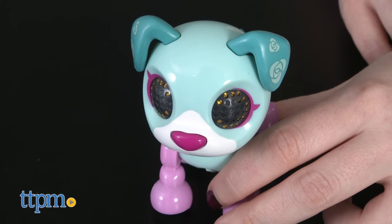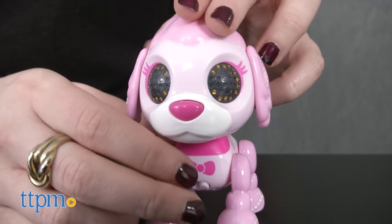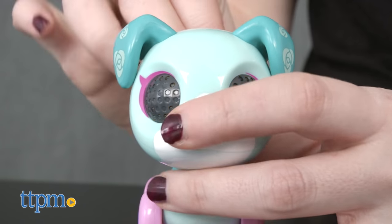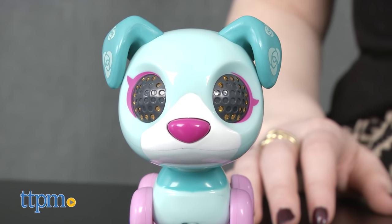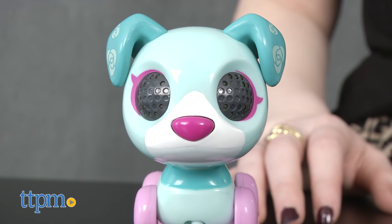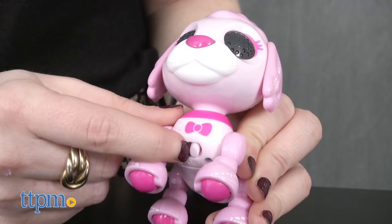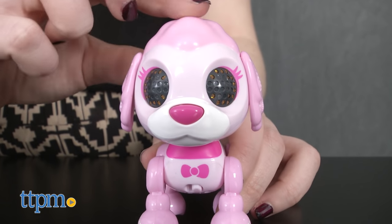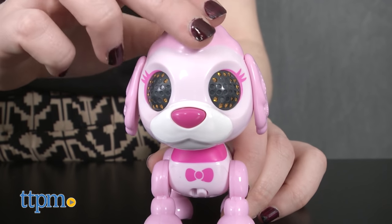Each pup features its own original look. Coco, for example, looks like a pink poodle. Like Zoomer, these Zups respond to your touch. Press their puppy noses or pet their heads and they'll respond with cute puppy sound effects. Depending on how much you pet them, they'll respond with barks, pants, kisses, and a puppy-sounding 'I love you.'